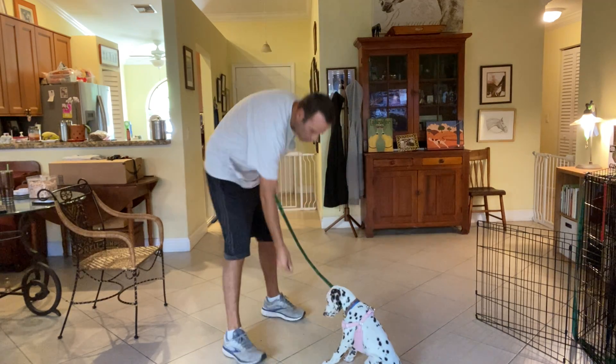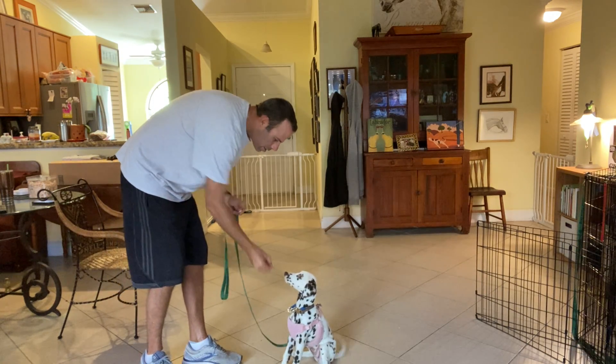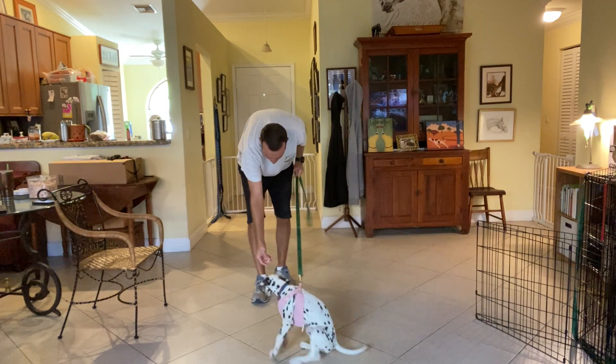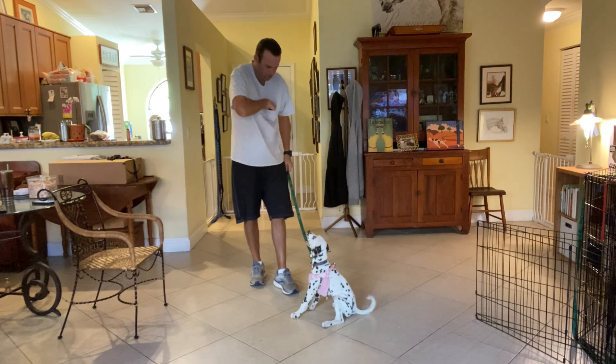I'm just going to work with her a little bit. Touch your nose with the treat. Cookie, sit. Yes. Good girl. Come here, Cookie. Ready? Cookie, sit. Yes. Good girl.